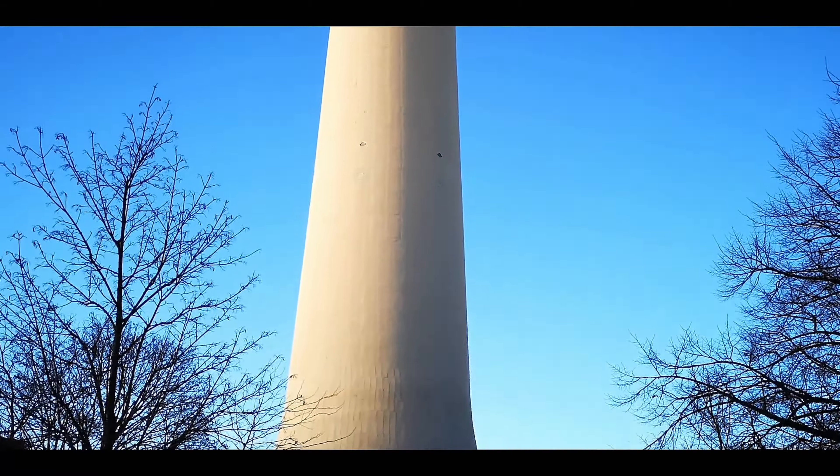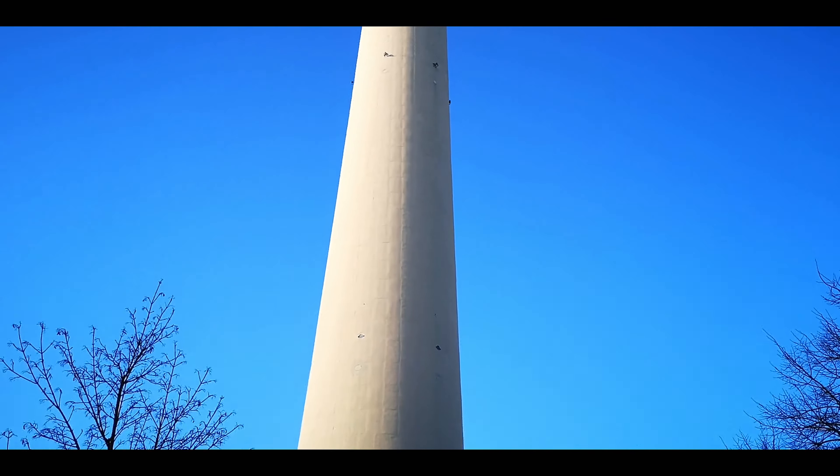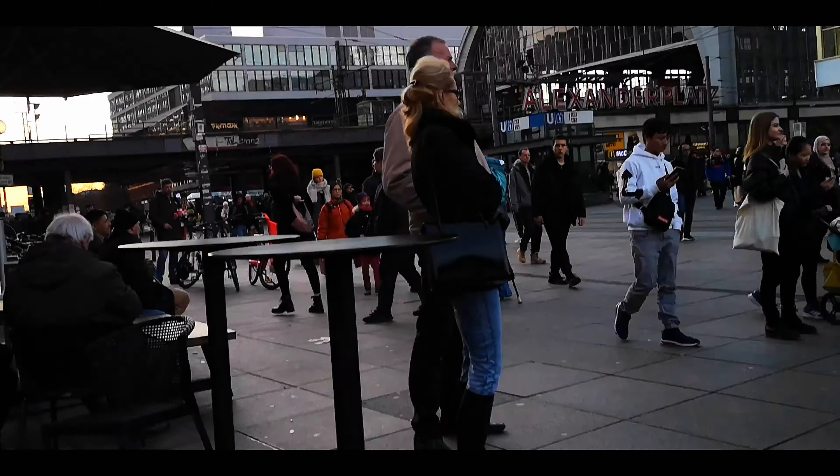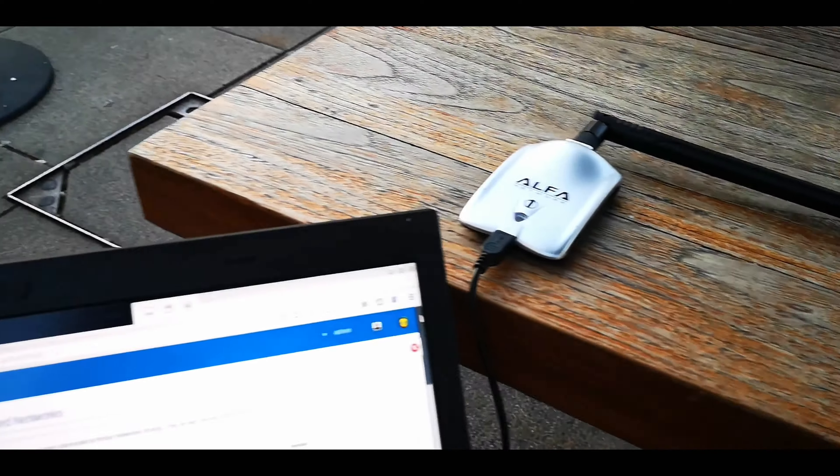We are sitting here in the sunny city of Berlin, Germany, at Alexanderplatz, looking at the famous TV tower from the DDR era. We have here the portable penetrator running with a powerful Wi-Fi alpha adapter.